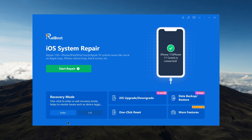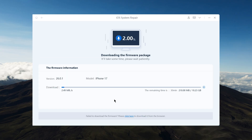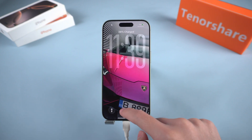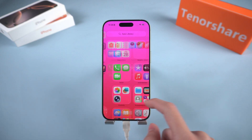Then choose Standard Repair from the main menu and download the latest firmware package. After the firmware is downloaded, click Start Standard Repair and let the program repair your system. This process may take several minutes, and when it's done your iPhone should restart normally without losing any data.